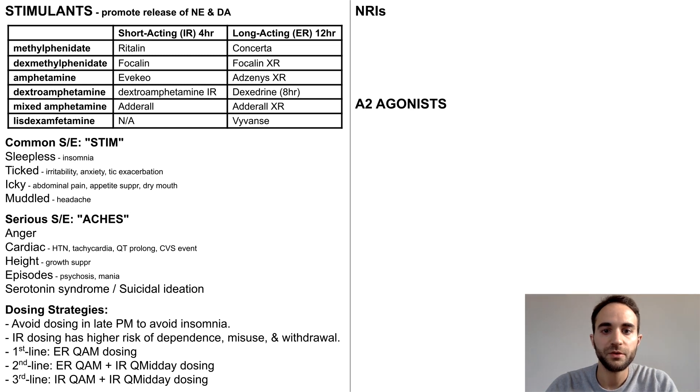Therefore, my preferred first-line dosing strategy to optimize safety, tolerability, and convenience is once-daily dosing of an ER stimulant in the morning. Sometimes the ER stimulant will wear off too early in the afternoon, in which case it is often appropriate to add an IR stimulant at midday. If ER stimulants are intolerable or do not provide sufficient therapeutic benefit, then you may need to consider an IR-only dosing strategy.